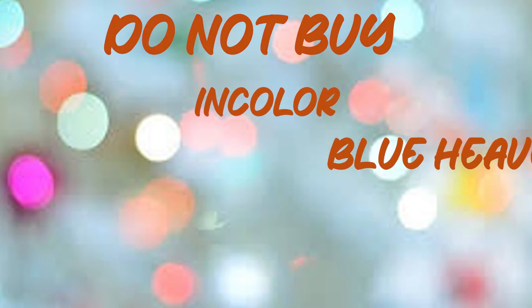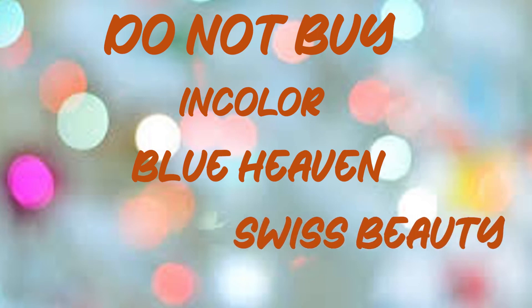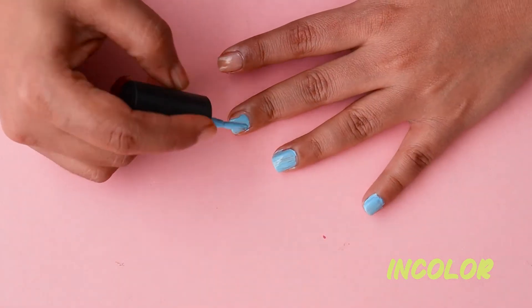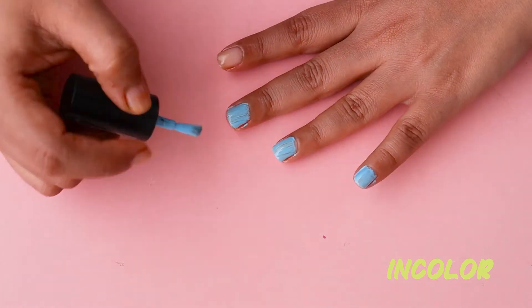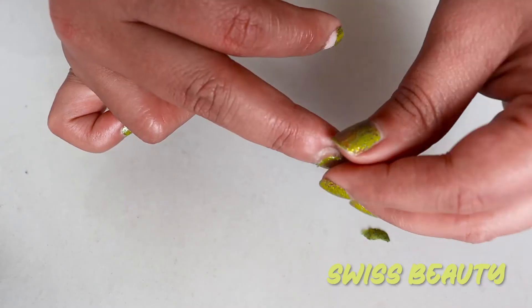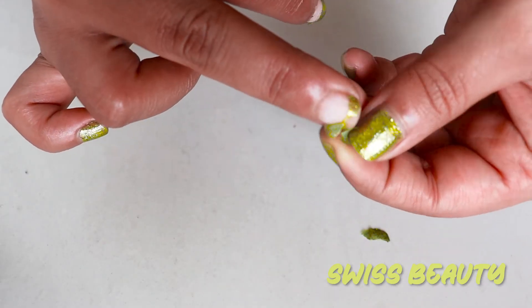Let's start with the worst performers — the ones you should stay away from. Incolor, Blue Heaven, and Swiss Beauty are the bottom three. Incolor was patchy and sticky; Blue Heaven cracked as soon as it dried; and for the first time in history, I came across a nail polish that peels like Swiss Beauty does. So enough of the negatives — let's jump to the winners.